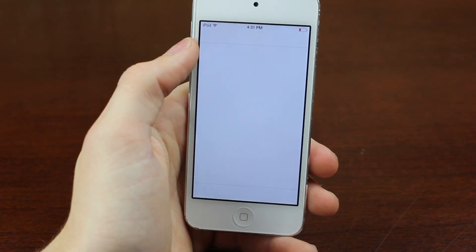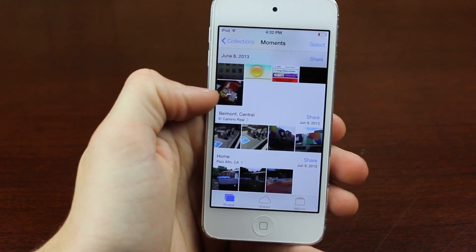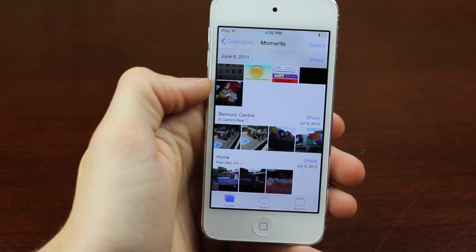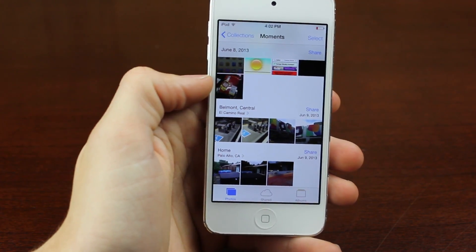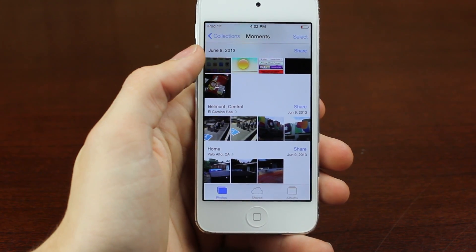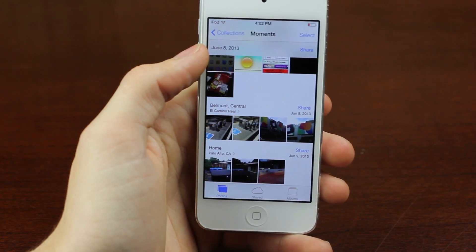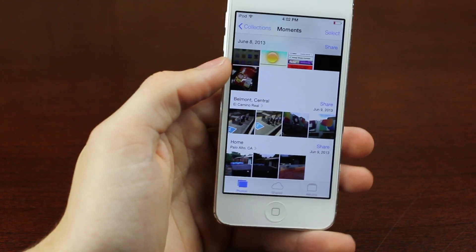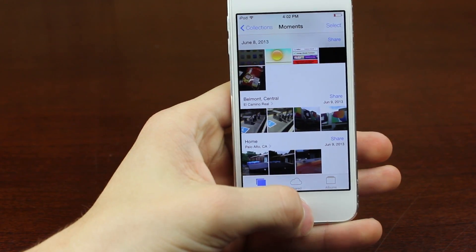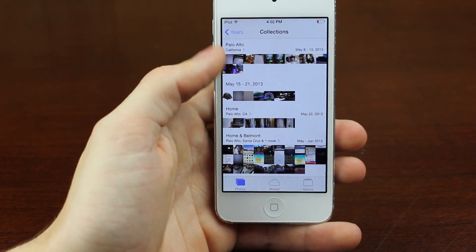Another interesting feature added to the photos is it sort of tags where you are to your event. So it says I took these pictures. It's kind of odd because yesterday I went on the train - I took these two photos on the train, and I took these at San Francisco. They put them together even though they're not the exact same place, but it was sort of the same trip.